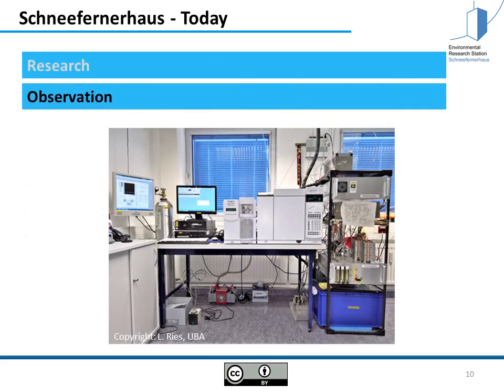It's not only research going on here, but it's also an observation station. For example, the German weather service is observing here permanently parameters of the atmosphere, as well as the global atmosphere watch.